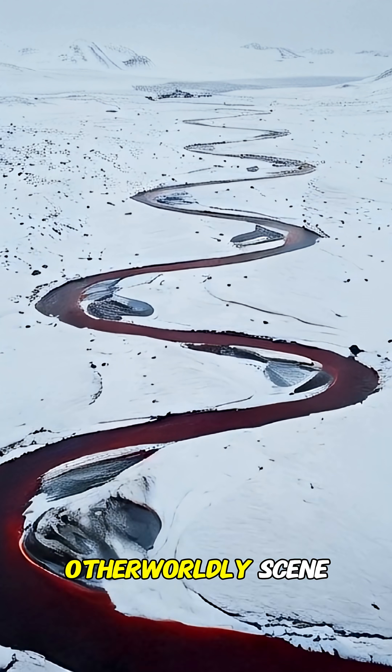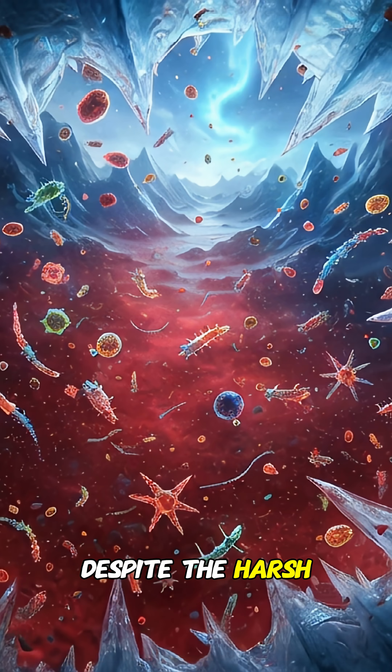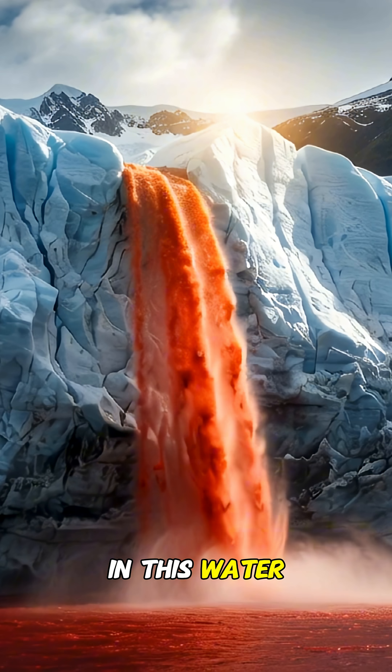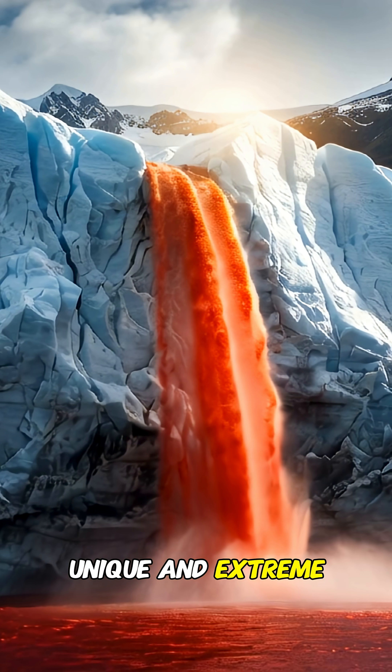Creating a chilling, otherworldly scene. Despite the harsh, frozen environment, tiny microbes survive in this water, making it a unique and extreme ecosystem.